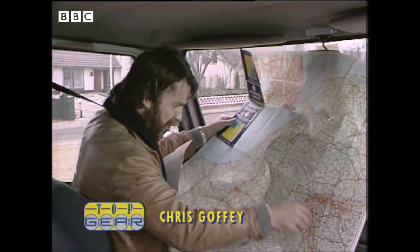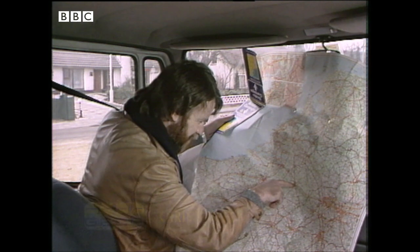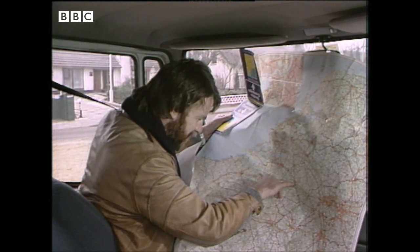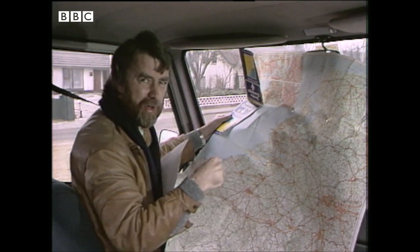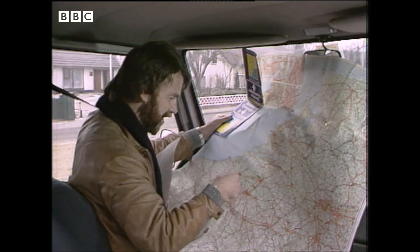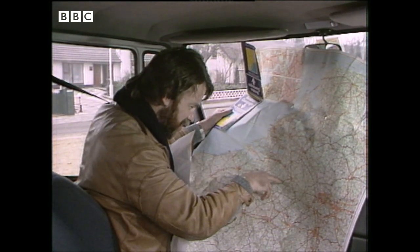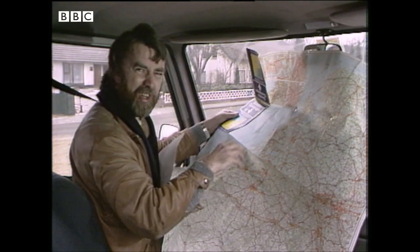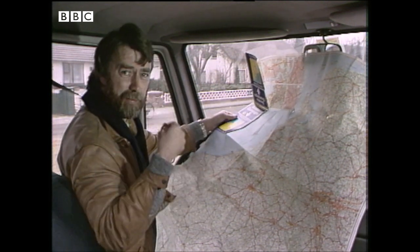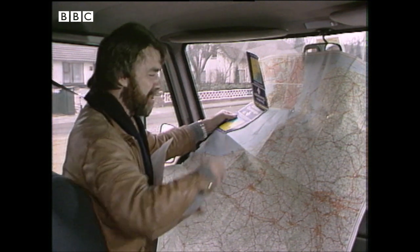We've all been in this situation before: a great big cumbersome map and you're trying to find your way across Europe. It's all very difficult, especially when you start moving — you've then got road junctions, people, and other cars to contend with, and you still have to try and find your way. How much simpler it would be if this sort of information could be contained in a form that could be presented to the driver as he drove along.